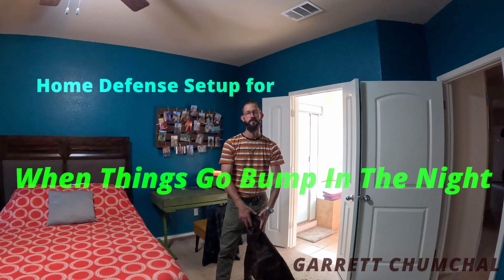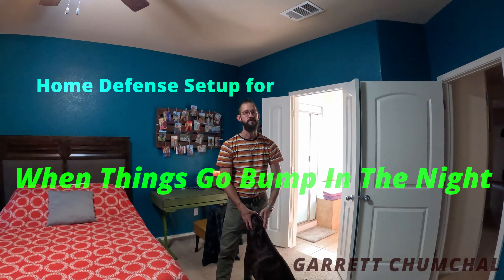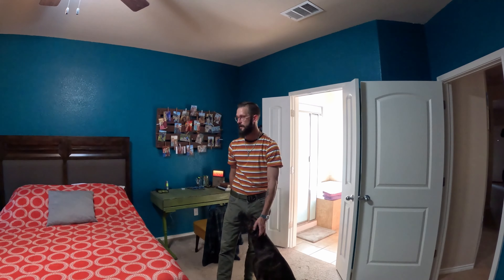Hey, how's it going? Just figured I'd do a quick bump in the night video on what would happen if someone were to attempt to break into my home, and just give you all a quick rundown of what I've got.